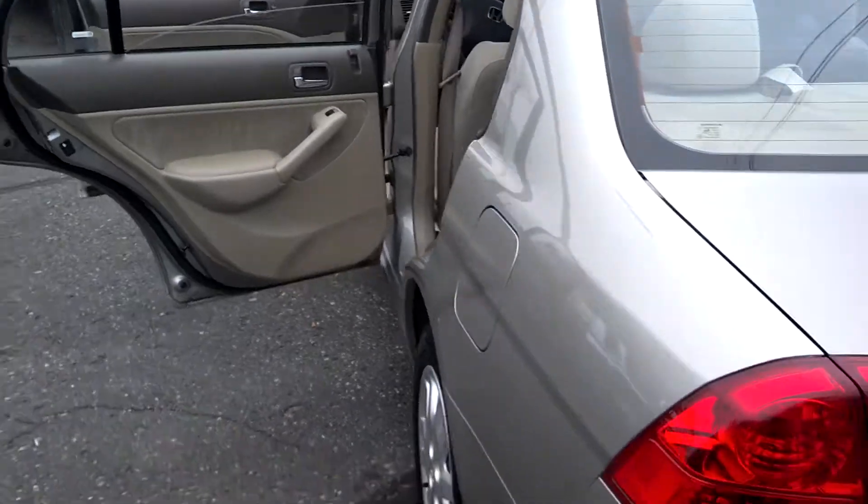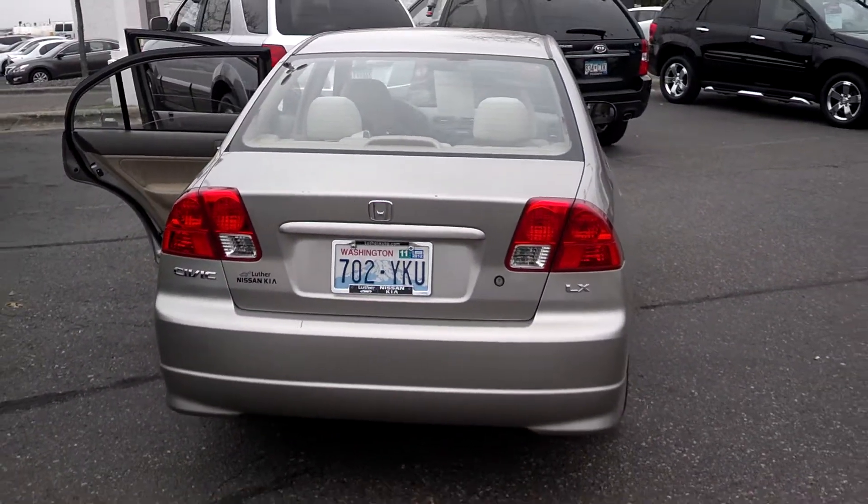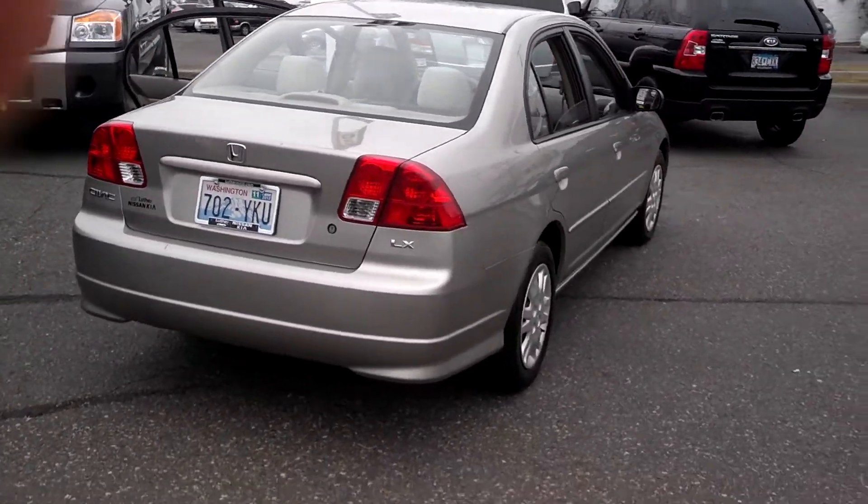I'd love to have you come check it out. My name's Stefan, Luther Nissan Kia, Inver Grove Heights. You can reach me anytime at 952-412-3971. Hope you have a great day.